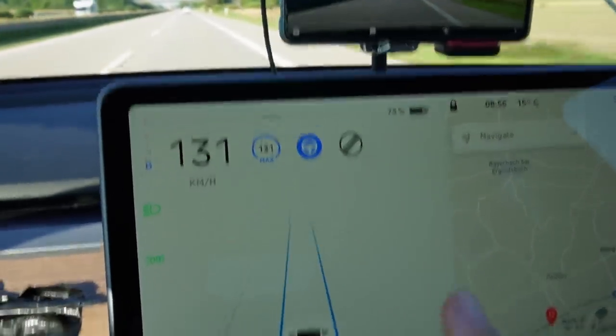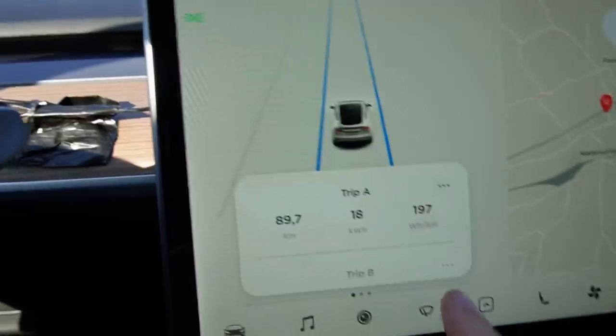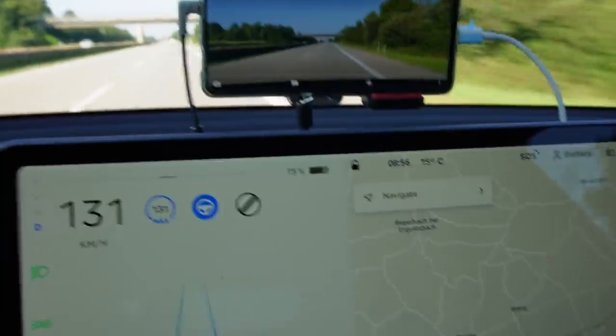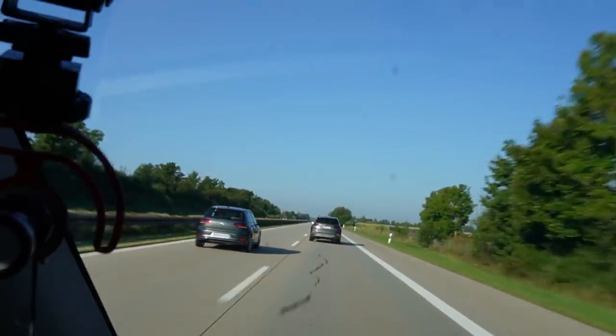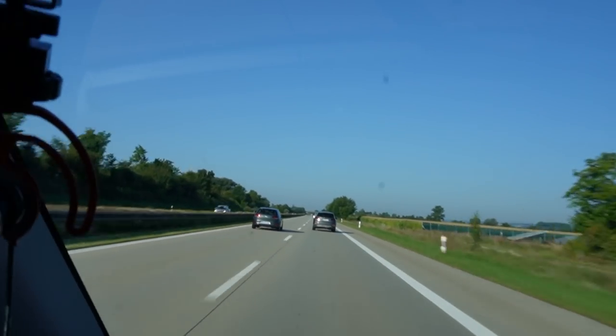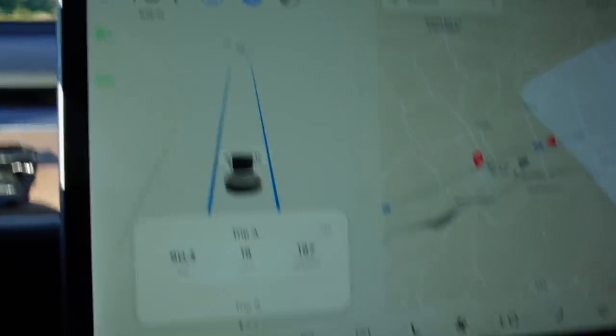I'm at 75%, drove 89.5 kilometers, consumption is 197, still 15 degrees, still going. It's the perfect day and the traffic on this highway is totally fine. Looks really good, still doing 131, enjoying the ride.